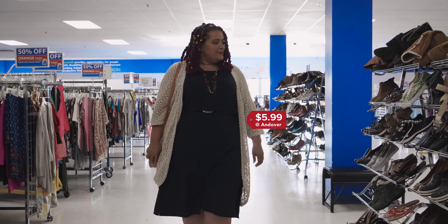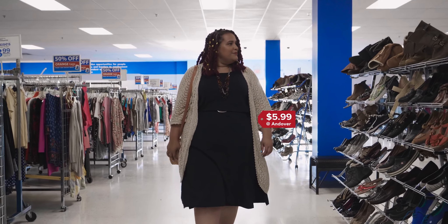Tamara was so excited to find this little shift dress at Goodwill. Adding to her excitement was the fact that it was brand new with tags for just $5.99.